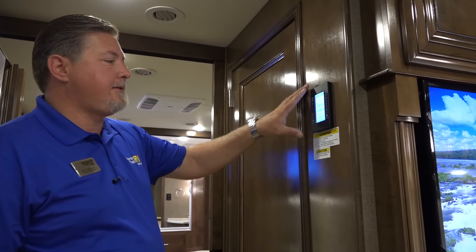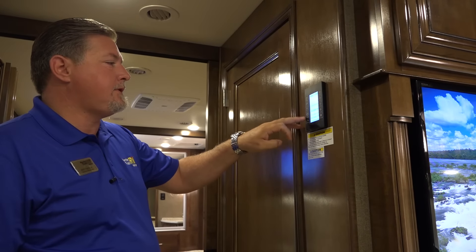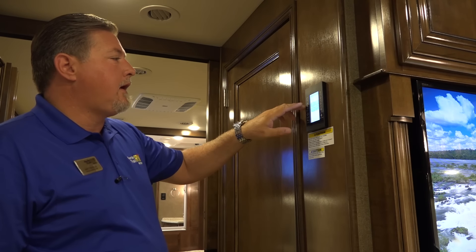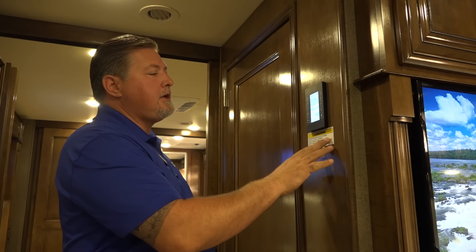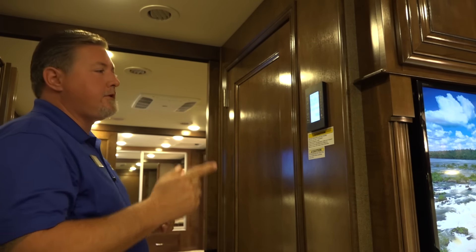An all-new option for 2017 is this multiplex system. Every option you have — your slide rooms, your awnings, your tank levels — everything is kind of like an app on your phone. Very easy to use and all centrally located. You're going to really enjoy that.